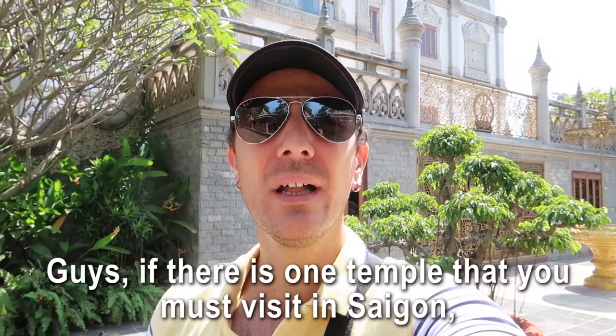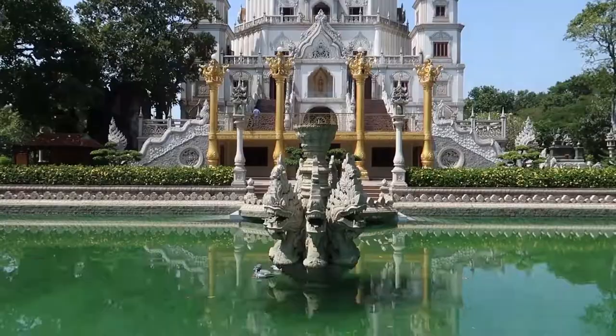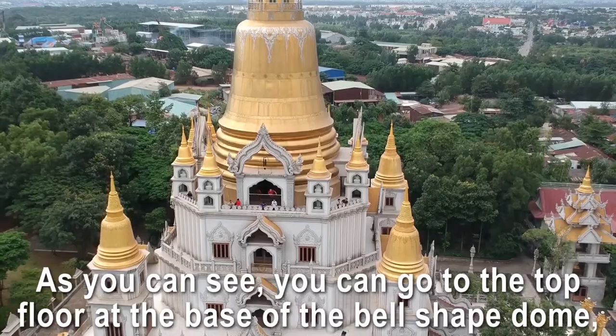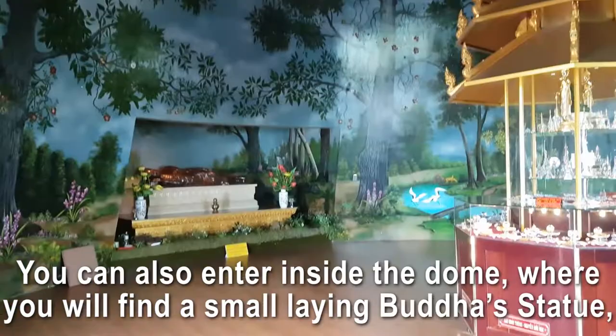If there is one temple you must visit in Saigon, this is it: number six, the Boulong Pagoda, and by far my favorite one. This pagoda is the only one in Vietnam with this kind of architecture — a pure beauty that reminds me of the style of Thailand and Myanmar temples. You can go to the top floor at the base of the beige-shaped dome, where you'll have a 360-degree view of the surroundings.